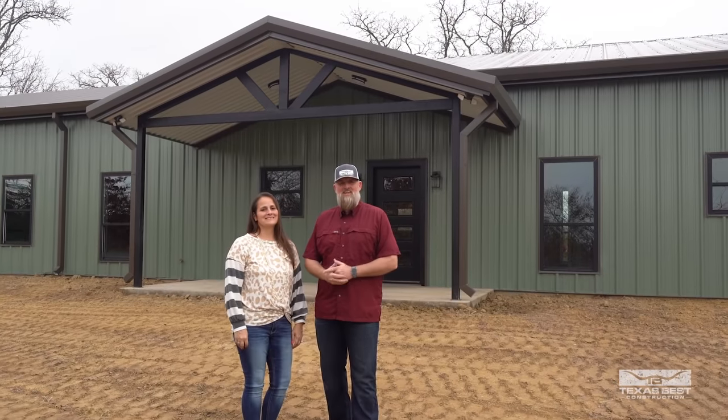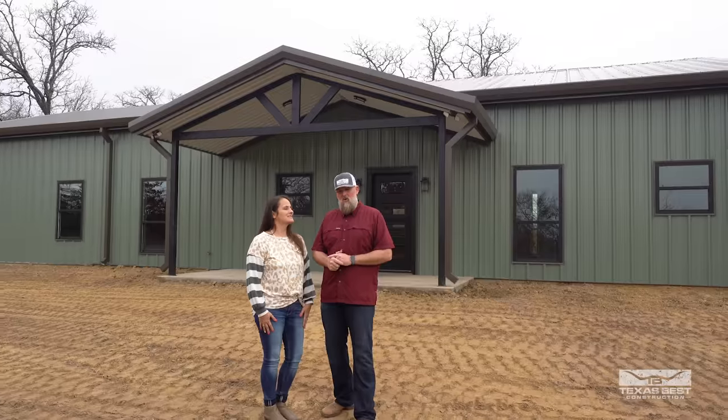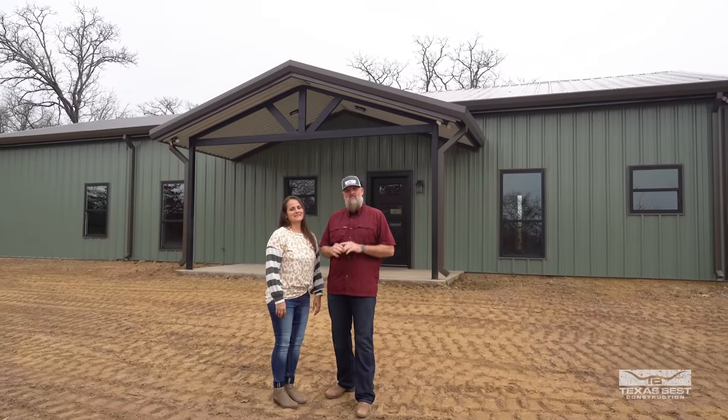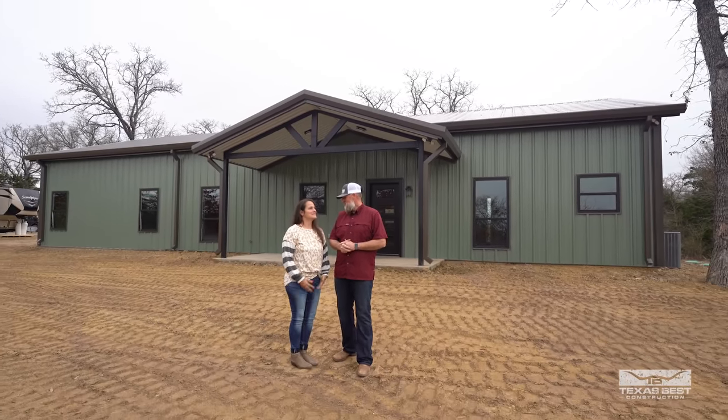What's up everybody? Welcome back to the channel. We're back here in Corsicana doing a finished tour for the Corsicana Barndominium. It's been a little while coming and we haven't gotten to do as many updates here as we wanted, but nevertheless we have another finished product to show you guys.